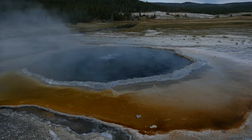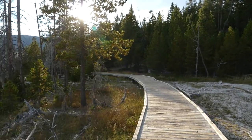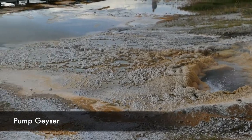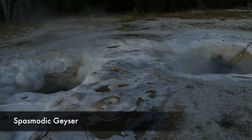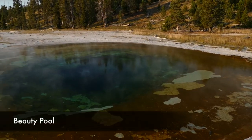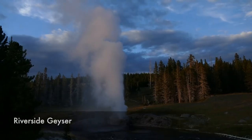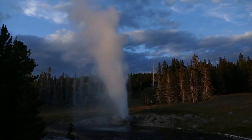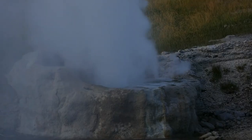I started working my way further west along the geyser basin, coming across more pools and geysers. I accidentally timed it perfectly to see the Riverside Geyser erupting — that thing was fantastic. Really cool to see, and then I just got to see a bunch more geysers big and small.